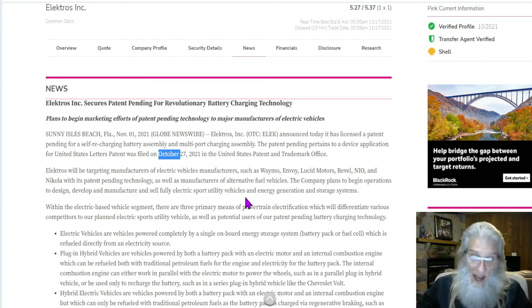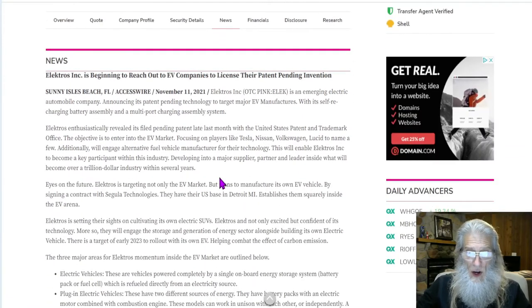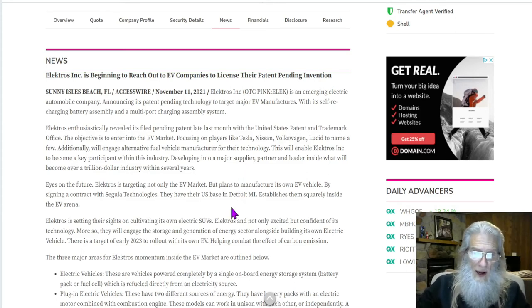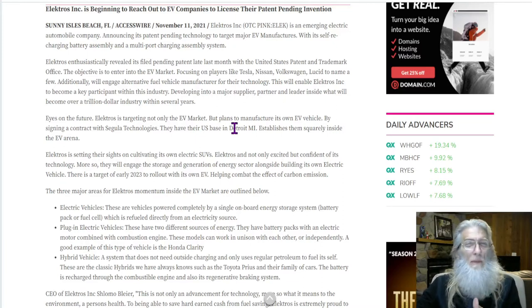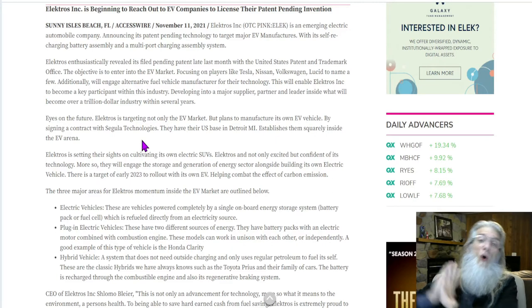That is what they intend on doing. The second press release came out on November 11th, ten days later. Volkswagen was another company they mentioned. They also want to become a major supplier — they don't want other people to make this stuff; they want to make it and supply everybody. They really have some big dreams here, even though they're not making any money yet. And this is where it got interesting: they've done it by signing a contract with a company called Segula Technologies.